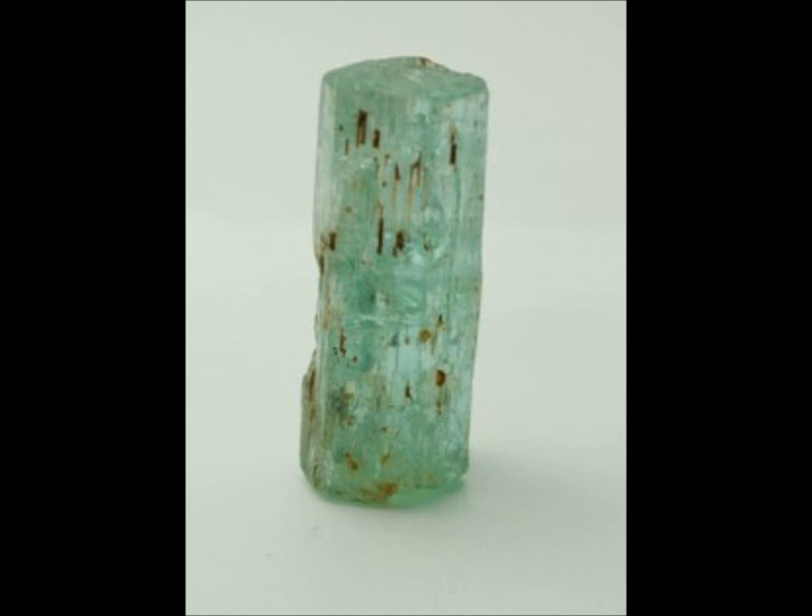One of the problems presently occupying gemologists, as well as others in the gemstone trade, is the precise definition of the emerald. Other varieties of beryl have almost identical chemical compositions, and they can only be distinguished from each other by minute amounts of color-causing elements.